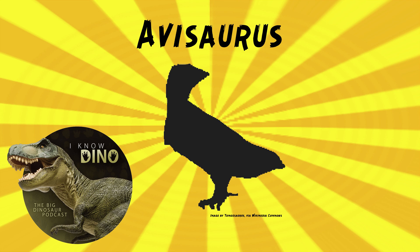At first, Avasaurus was thought to be a non-avian theropod, when Brett Sermon and Paul described it in 1985. And then later, Chappie in 1992 re-described it as an enantiornithine.